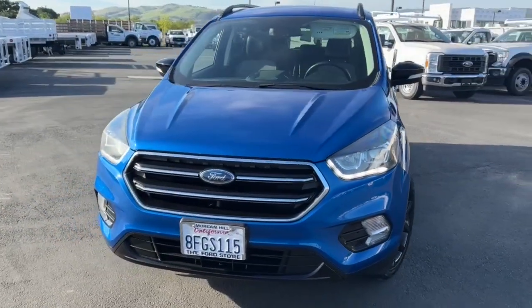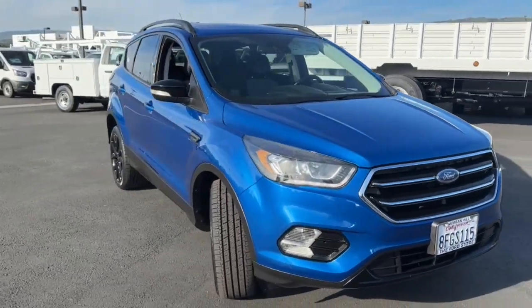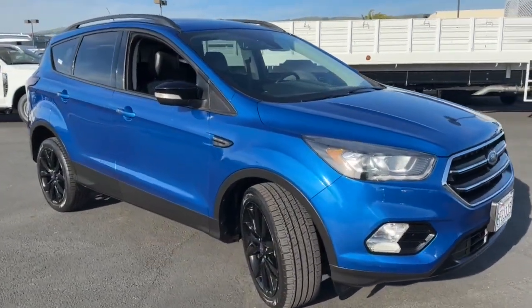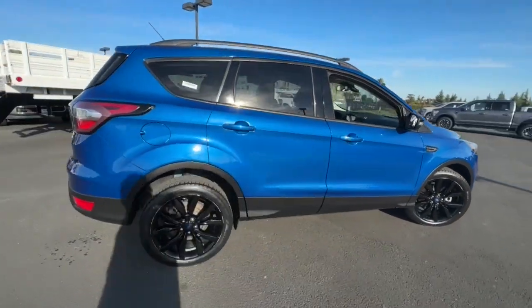Take a moment to check out the 2017 Ford Escape. With less than 50,000 miles on the odometer, this vehicle stands out from the rest. Take a closer look at this comfortable and capable Escape.